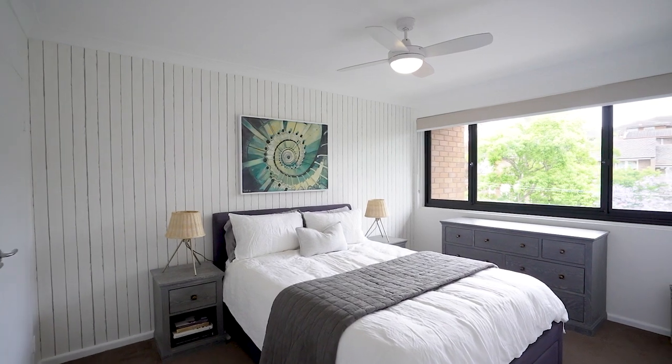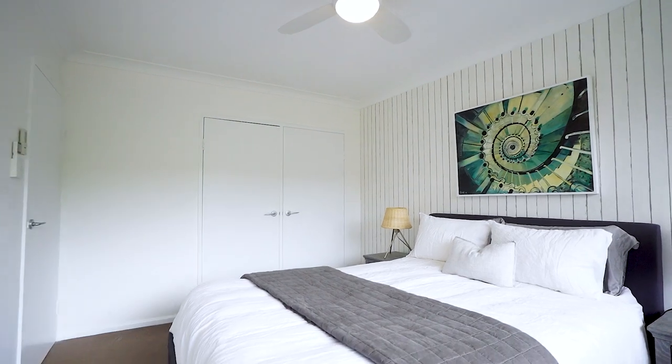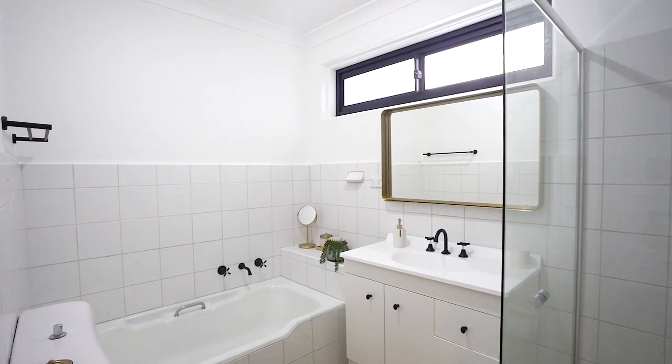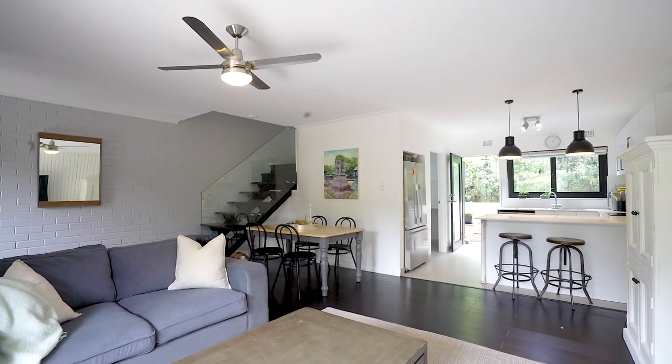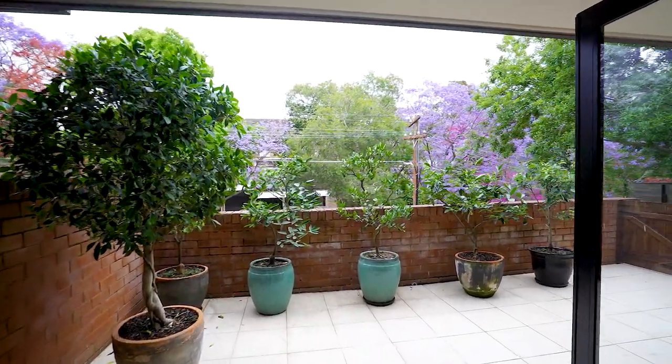Upstairs comprises three double bedrooms, all with reverse cycle air conditioning and built-in robes, a full bathroom and study nook. What I really love about this home is the open-plan living and dining area, which flows out to the front terrace and the rear courtyard.